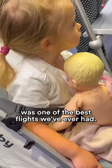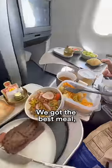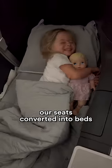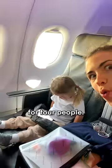By the way, this flight was one of the best flights we've ever had. We're flying from Los Angeles to Miami, it took around six hours, we got the best meal, our seats converted into beds, and we paid for it with our miles plus $16 for four people.